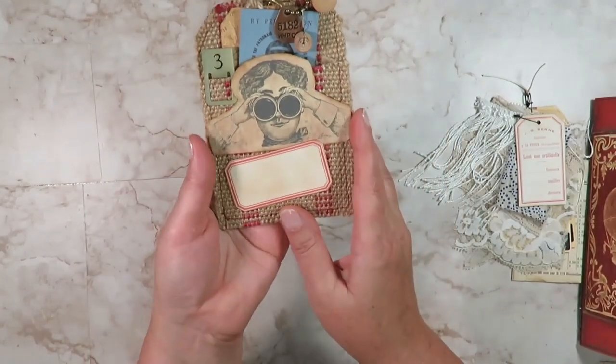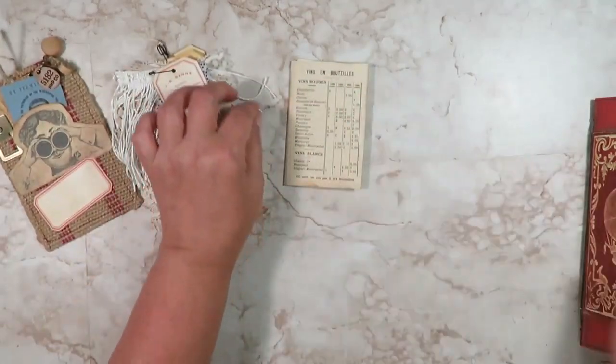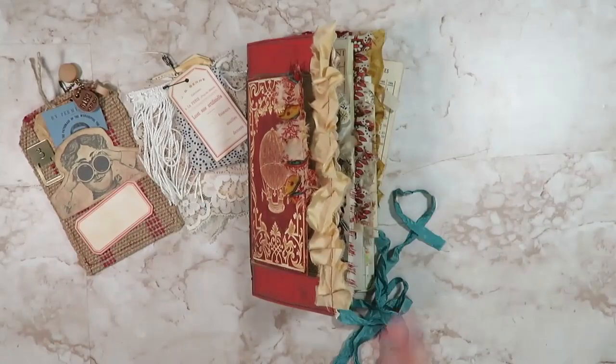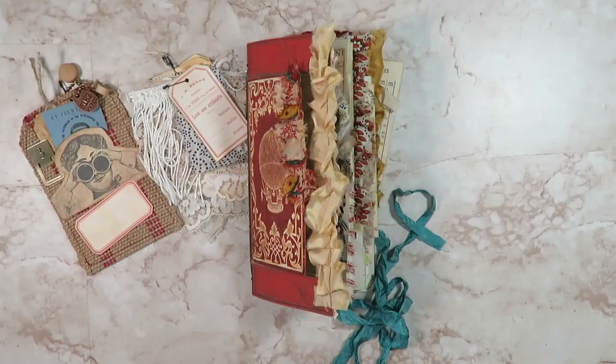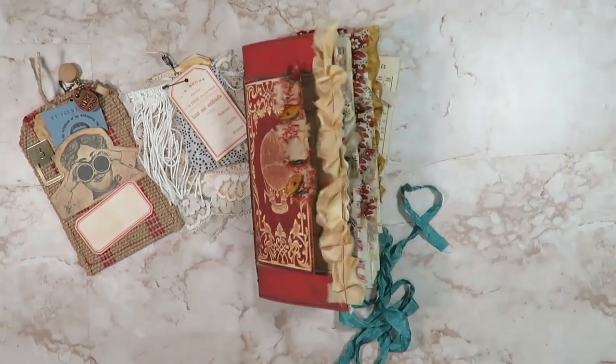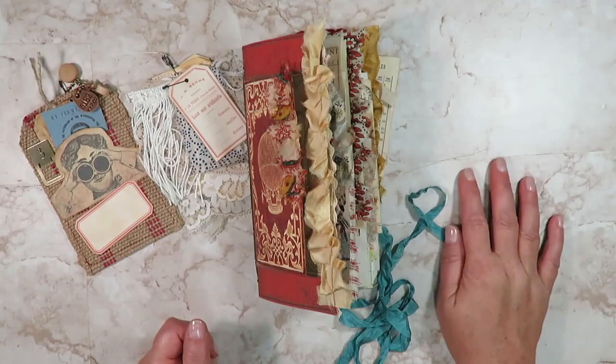And then we've got that lady again and another label — so that is it everyone! Thank you so much for watching. I hope you like it — I'm really in love with this journal and I had so much fun working on it. I hope everyone is doing well and I will see you back here again real soon. Thanks everyone, bye!